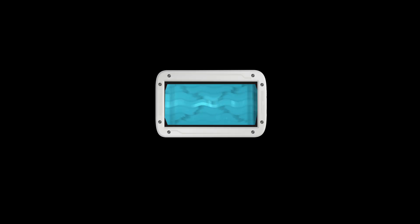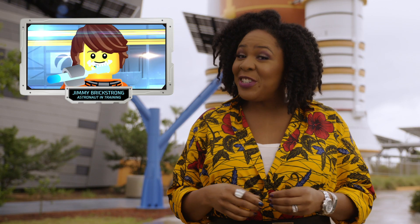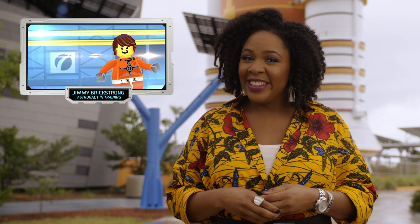Wait, where's Jimmy? Jimmy Brick Strong, reporting for duty! Glad you could make it, Jimmy. We were starting to miss you. Sorry, I was just getting ready for the day ahead, you know. Perfect — that's exactly what we're going to talk about now: our simple daily routines, but in space.